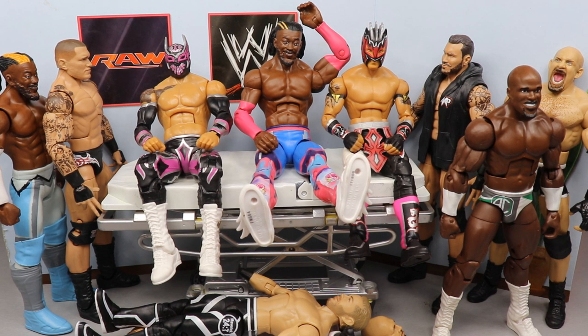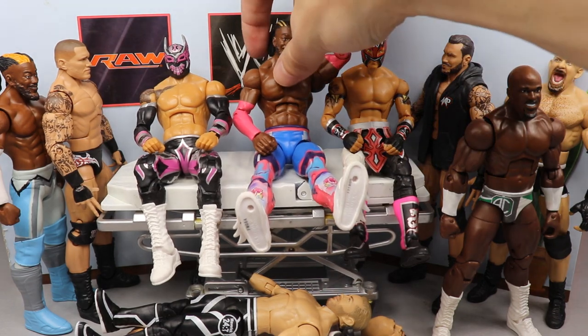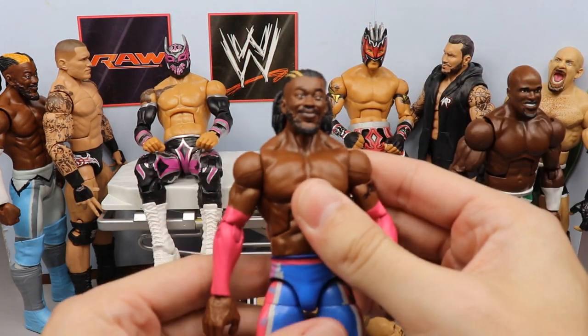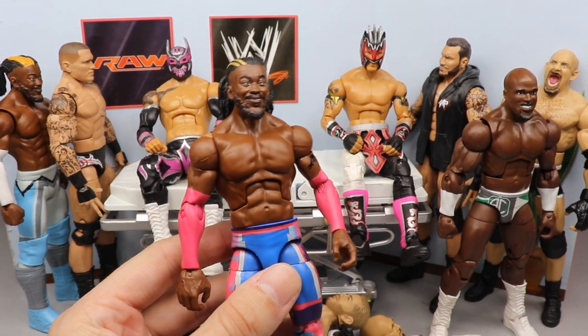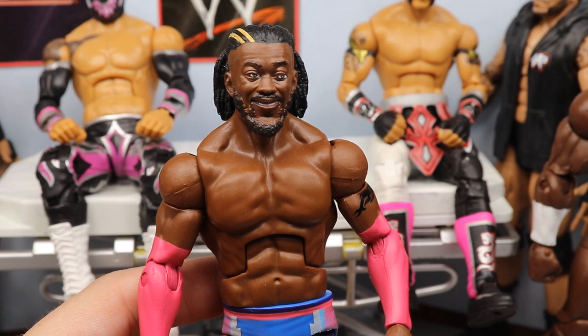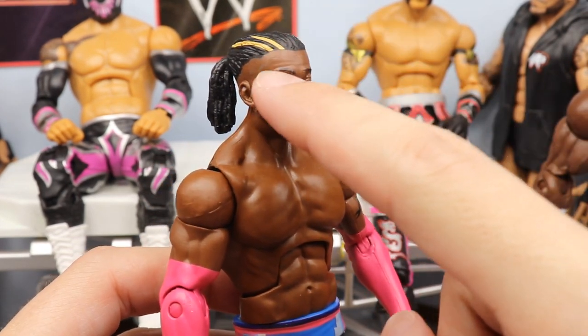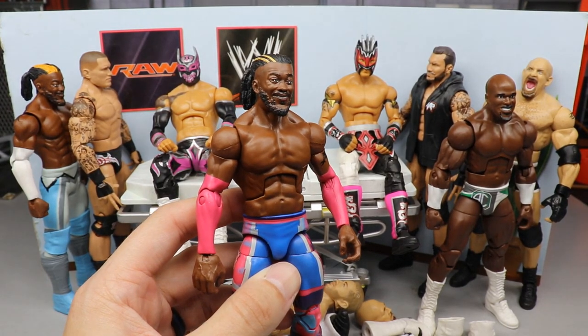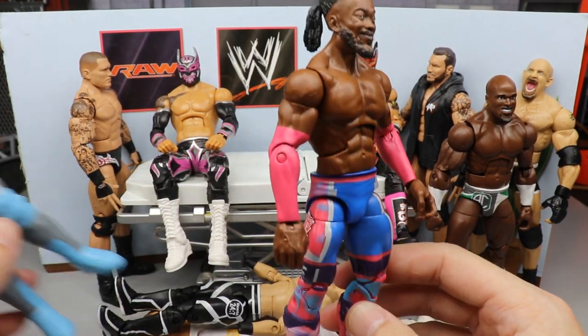Let's start off with the simplest things. We did make this Kofi Kingston fix-up with the new Elite 78 Kofi Kingston, but the eyes are misaligned — they're a little messed up. I do like the hair on this guy but the eyes are misaligned and it's driving me absolutely nuts.